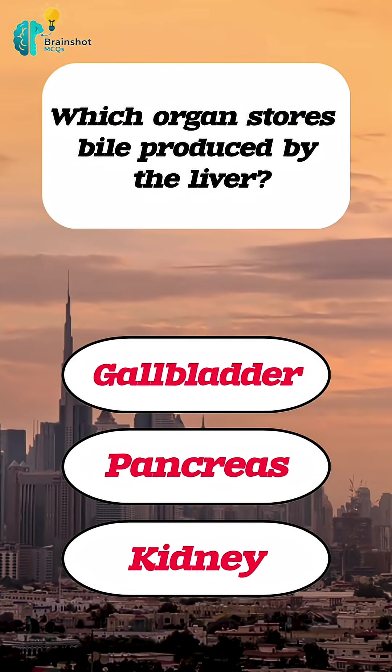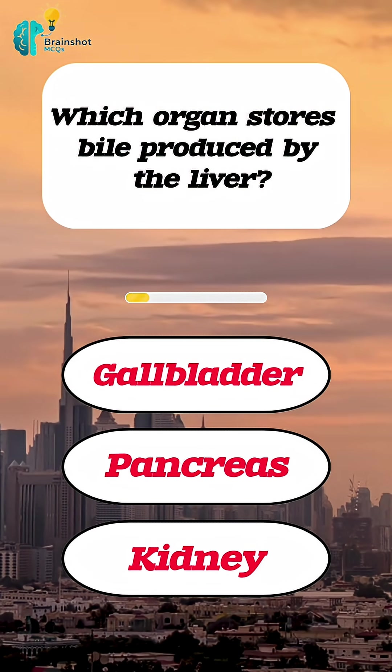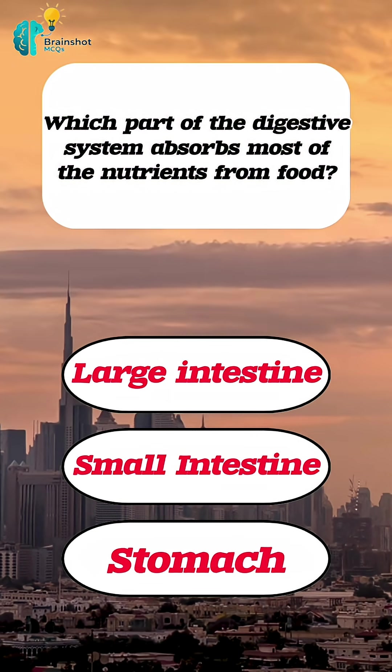Which organ stores bile produced by the liver? Correct answer: gallbladder. Which part of the digestive system absorbs most of the nutrients from food?